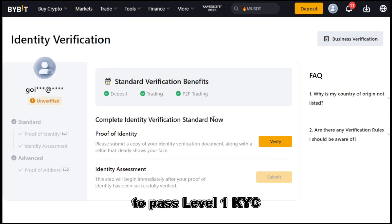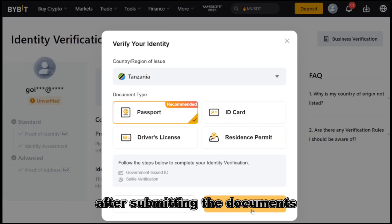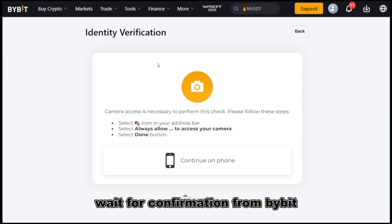To pass Level 1 KYC, you will need an ID card or driver's license. After submitting the documents, wait for confirmation from Bybit.